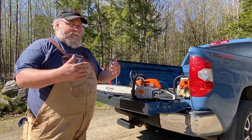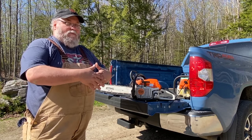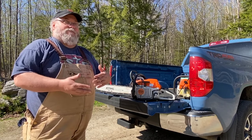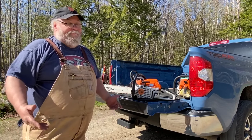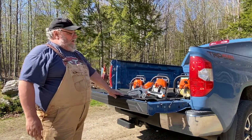That 50cc mark is where you see a lot of professional saws overlapping with homeowner and farm and ranch saws, because they all have similar size and displacement. The only difference is how they're built and how long they're supposed to last.